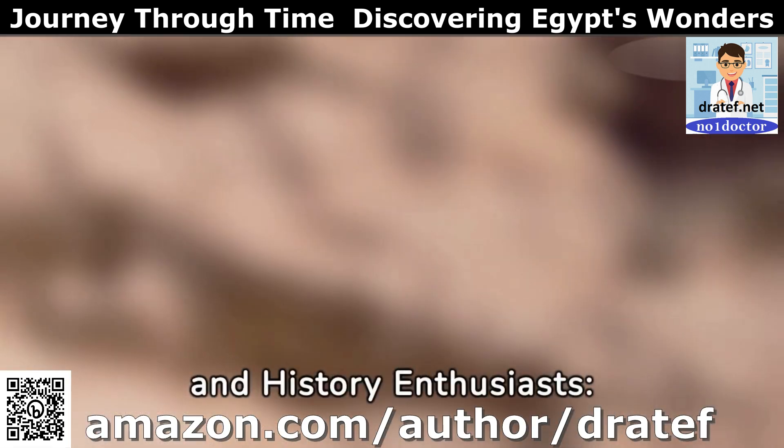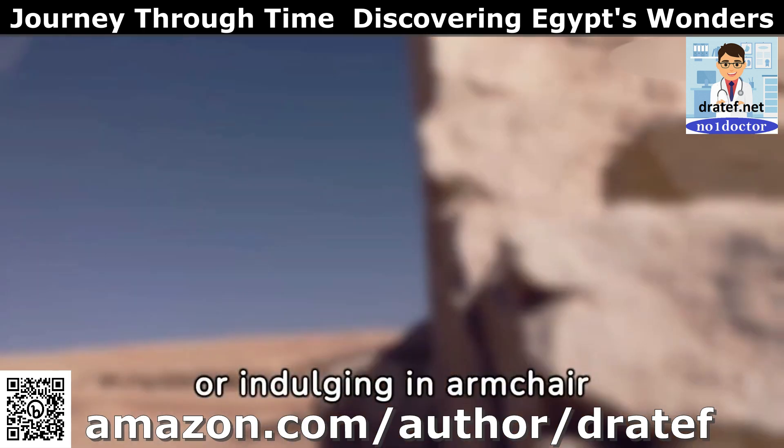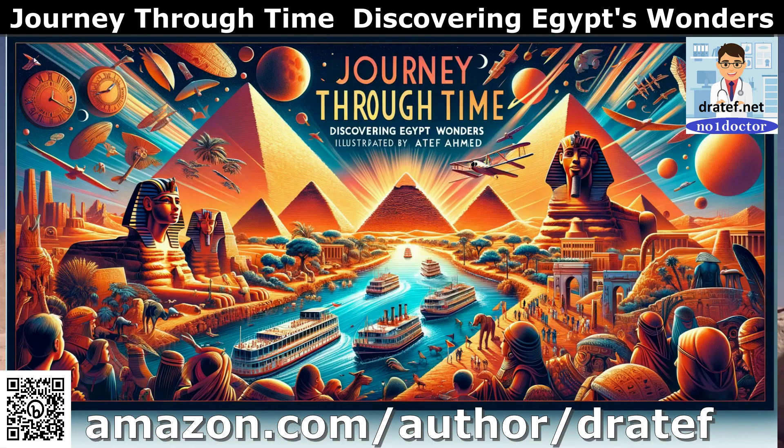A treasure for travelers and history enthusiasts — whether you're planning a trip to Egypt or indulging in armchair travel, this book is the perfect companion. It's a celebration of Egypt's rich heritage and an inspiration for future explorations.